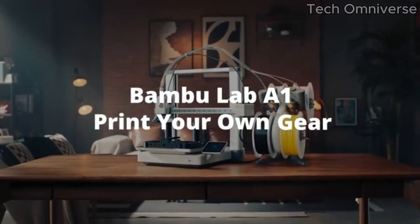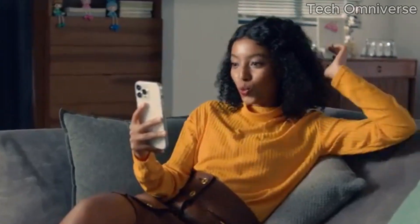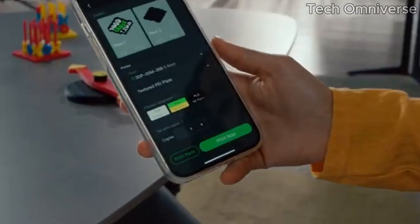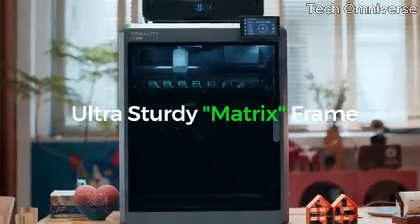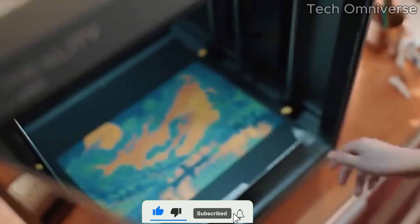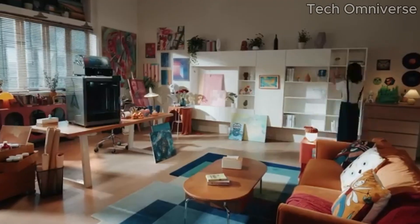Additionally, the Bambu Lab A1 Mini Combo boasts a robust community of users and excellent customer support, providing a wealth of resources for troubleshooting and enhancing your printing experience. Thanks for watching! If you enjoyed this video, please hit the like button, subscribe to our channel, and turn on notifications for more exciting content.